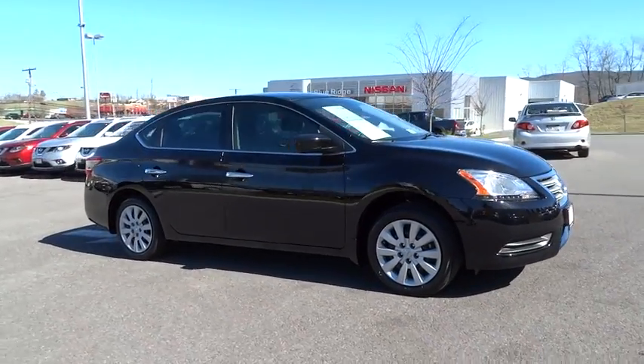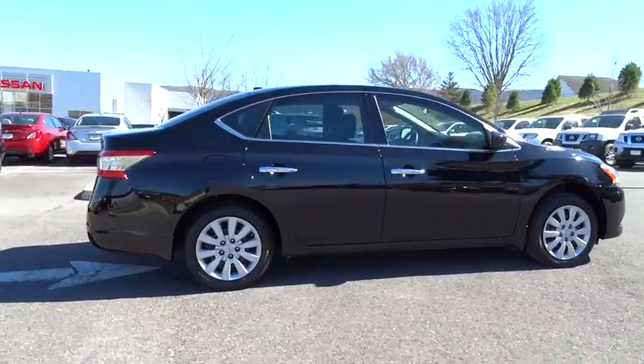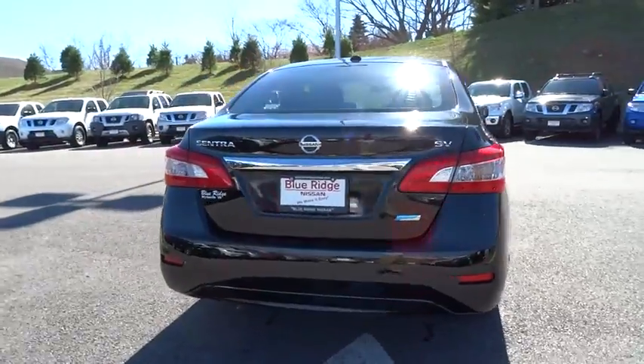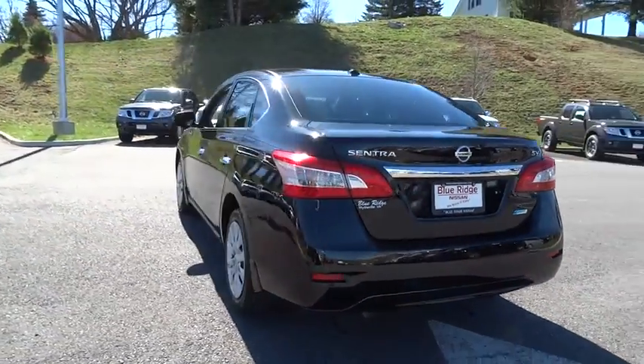The 2014 Sentra. With its spacious and versatile interior and stellar 34 miles per gallon fuel efficiency, the Nissan Sentra is the obvious choice for anyone who wants to enjoy a stylish and comfortable ride. This vehicle has less than 20,000 miles.